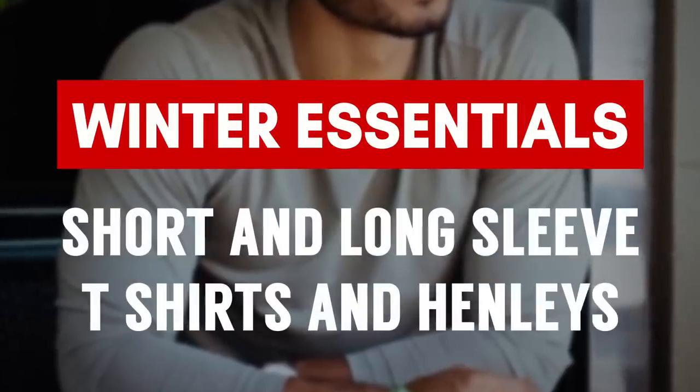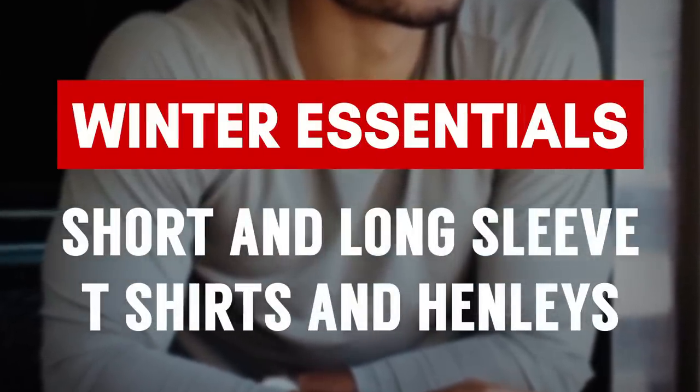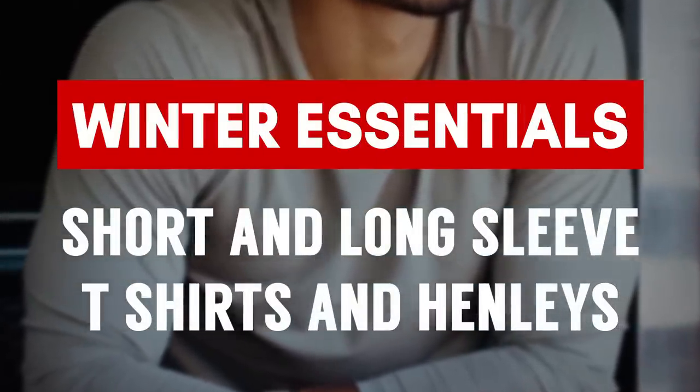The next four essential items in a man's casual wardrobe should be the t-shirt, the long-sleeve t-shirt, the short-sleeve Henley, and the long-sleeve Henley. These are your base layers. You're going to get a lot of wear out of these and you want to make sure that you own whatever you're going to use in multiples.